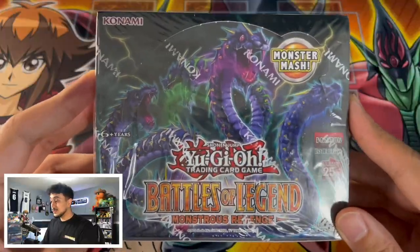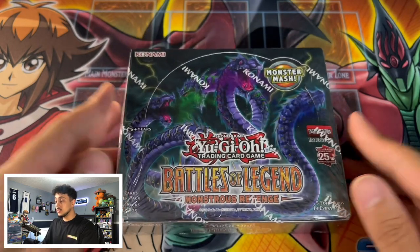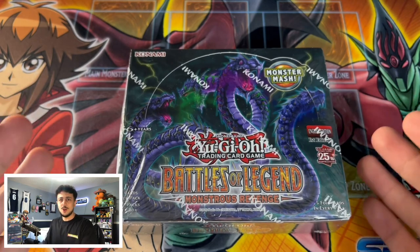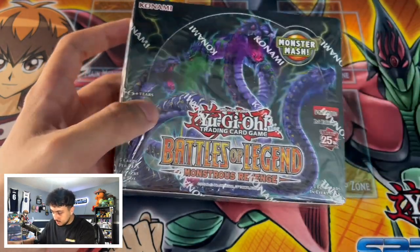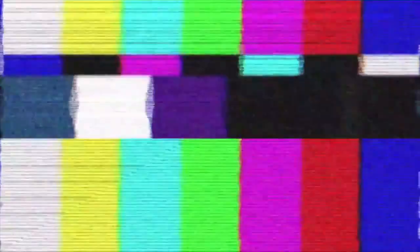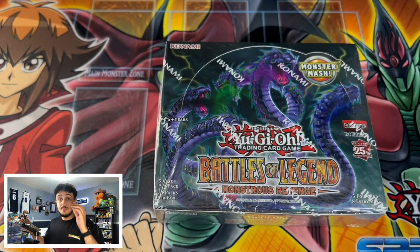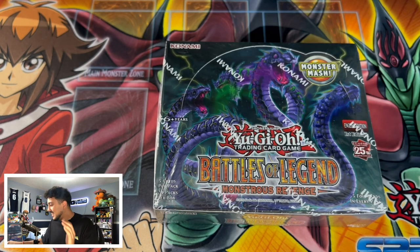Here it is in all of its glory — Battles of Legend: Monstrous Revenge. There are some crazy reprints in here, some crazy new cards, and some crazy 25th anniversary cards that pretty much look like starlight rares, which is absolutely insane. I'm very confident we're going to be pulling a 25th anniversary card in this, so I actually brought my shades — once we open that 25th anniversary rare, I'm gonna be putting them on because it's just gonna be way too shiny.